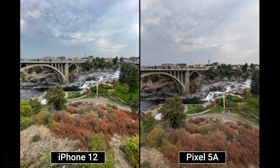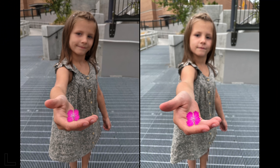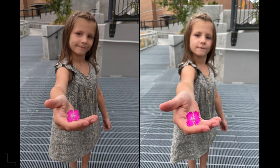A cool artistic shot. One host likes the right more — the left looks too dark in the mids and highs. The other prefers the left for a little more detail in the hand and flower. That turns out to be a split: one goes Pixel 5a, the other iPhone 12.